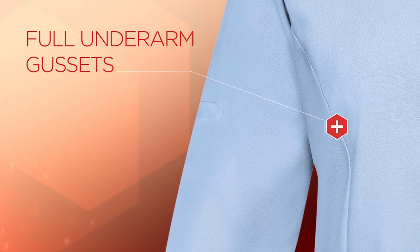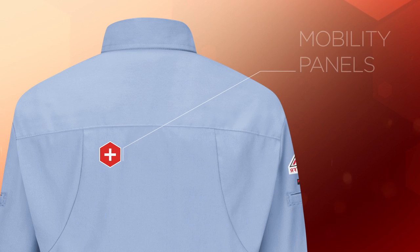The gussets allow the garment to stay tucked while reaching up. Each woven piece also boasts dyed-to-match stretch woven mobility panels on the back, which further enhance ease of movement.